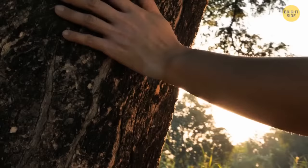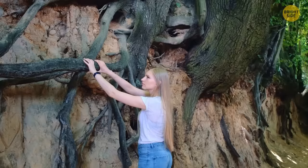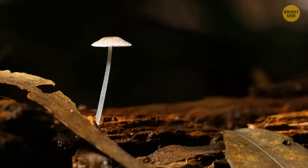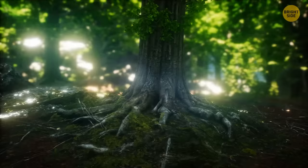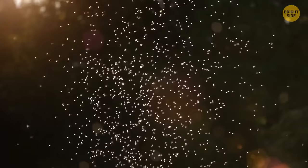Trees talk — not exactly like people do, but they have their own way of communicating. Their roots are connected through an underground network of fungi called the Wood Wide Web. Thanks to this network, trees can share resources — using fungi to transmit nutrients and water from one tree to another. There's a mother tree, stronger and older than others in the forest, that shares some of its nutrients and sugars with smaller trees growing nearby.